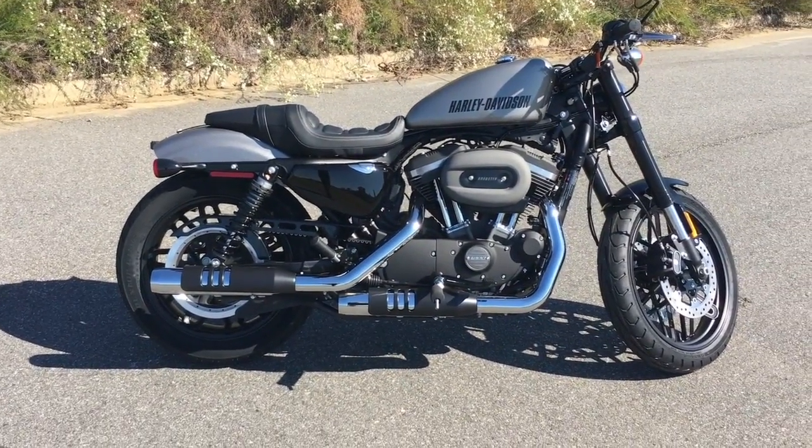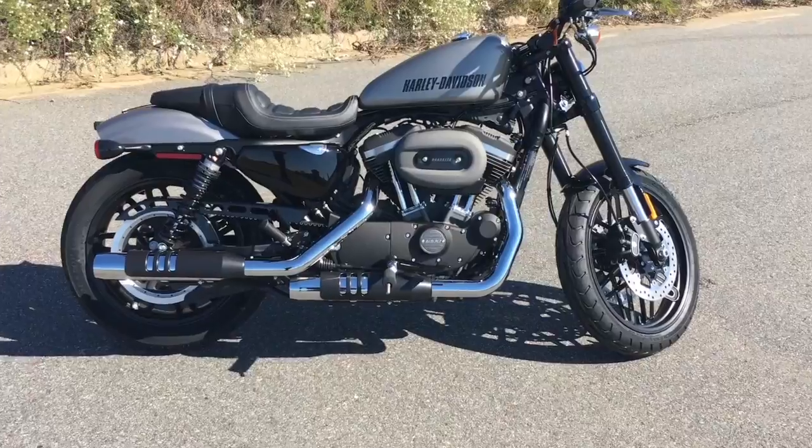Hey, it's Matt over here at Speedway Harley. Today I'm giving you guys a look at the new Roadster, Harley's answer to the Cafe Racer craze. This is the Roadster, Harley's new addition to the Sportster line.